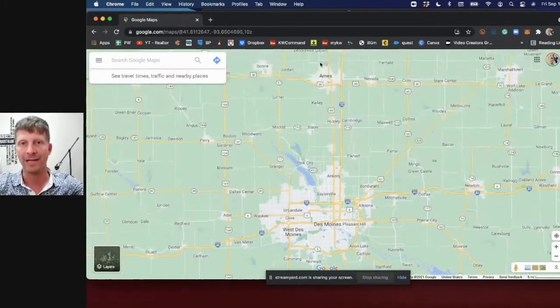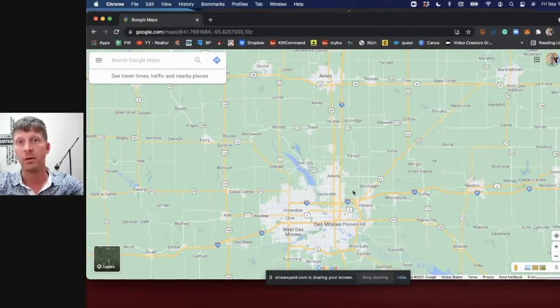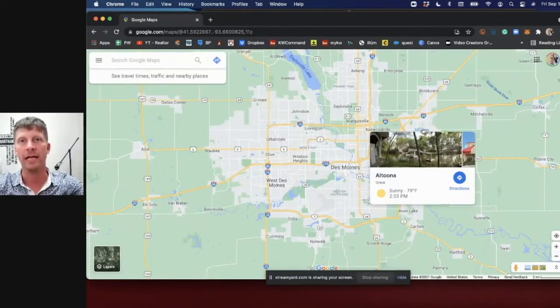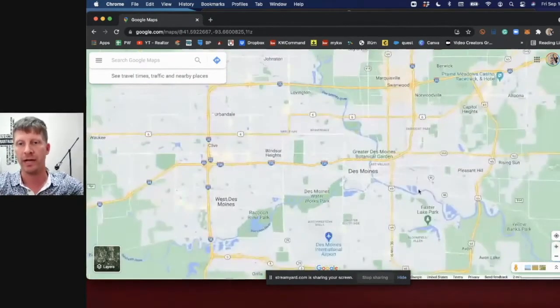If you scroll out a little further, you have Ames up here. Ames is honestly a completely different housing market than the Des Moines metro. I personally don't do business up there, but we have a network of realtors we can connect you with. We're going to focus on the Des Moines metro — those key suburbs — and I've already done individual videos on them that I'll link right now.